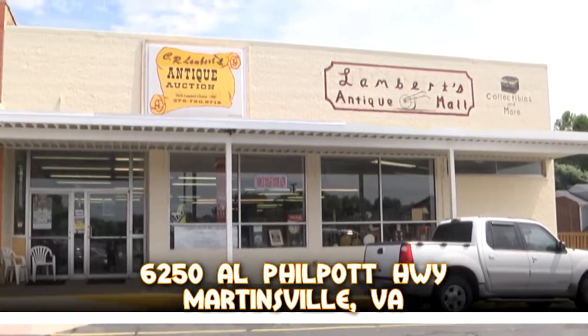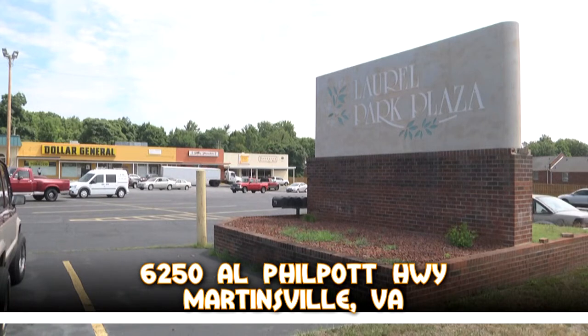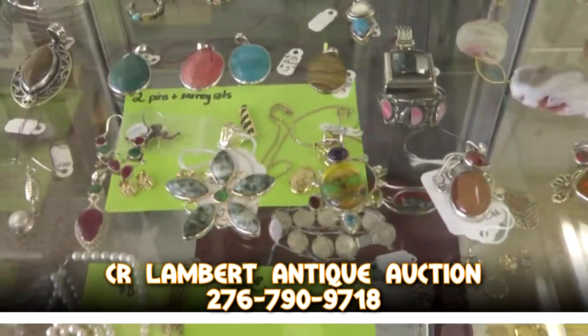C.R. Lambert Antique Mall is the biggest, newest antique mall in Martinsville. Located in the Laurel Park Plaza, C.R. Lambert Antique Mall has 30-plus vendors and room for more.